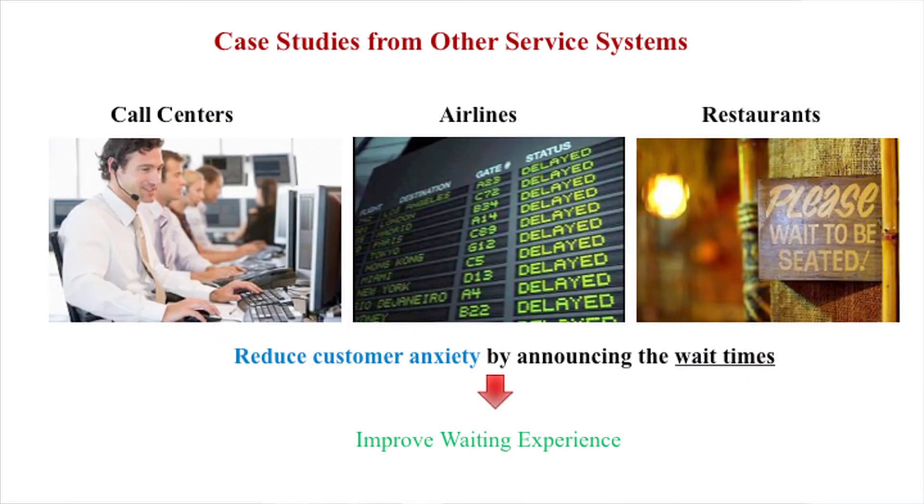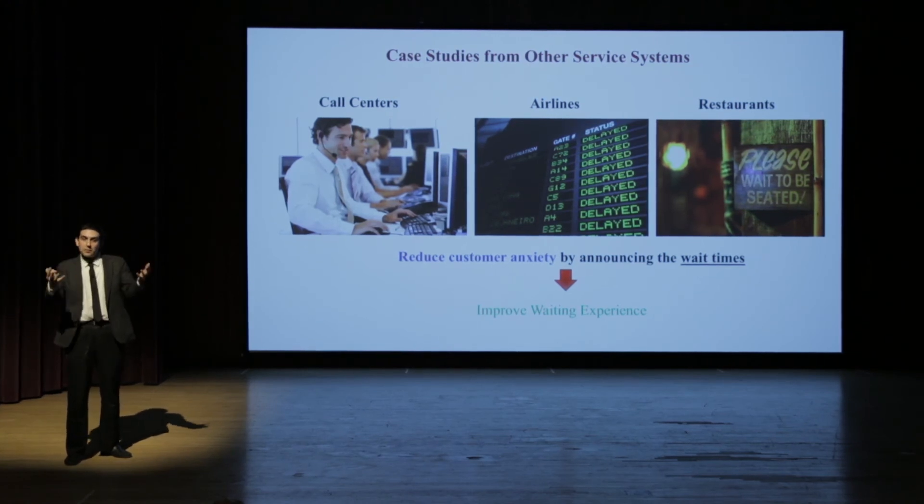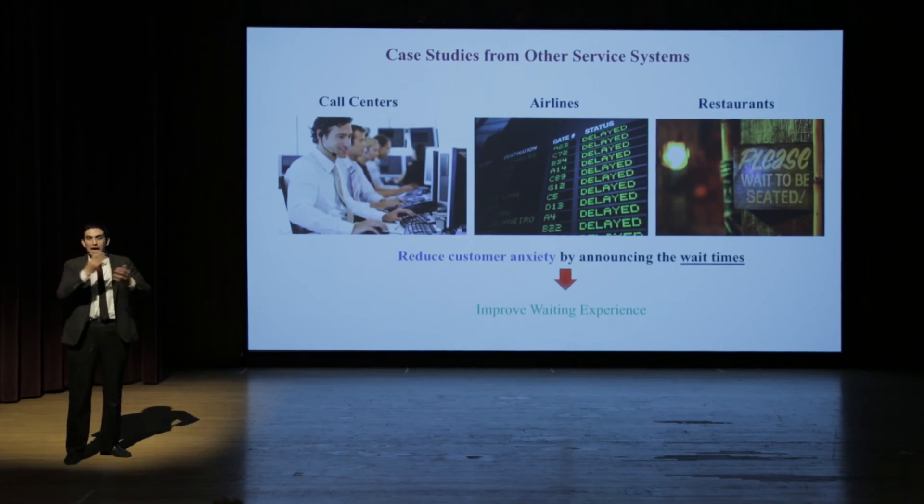But how? Case studies from other service systems — like call centers, airlines, and restaurants — show that if you announce the wait time, this reduces patients' anxiety and improves the waiting experience. Basically, you give them some information about the wait time, this changes their perception of it, and they feel happy. This is what we expect to see in the hospital as well.